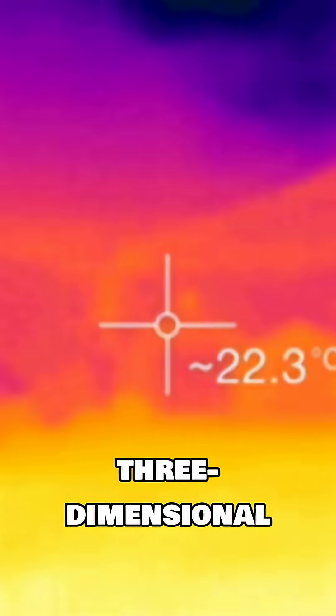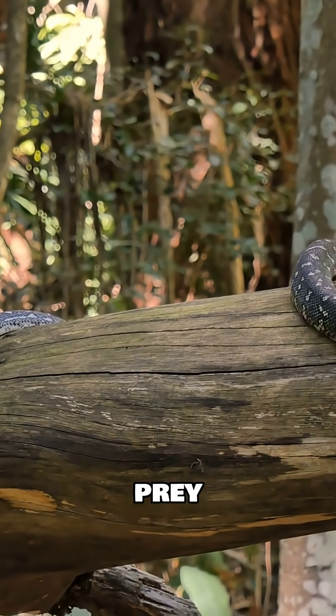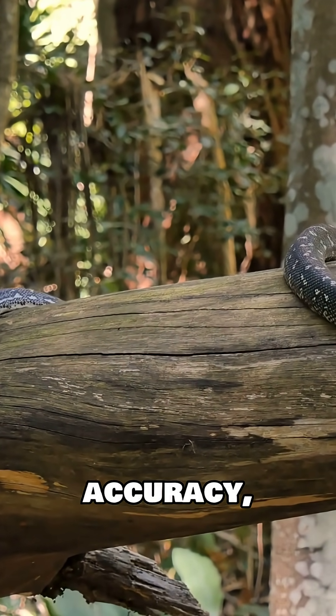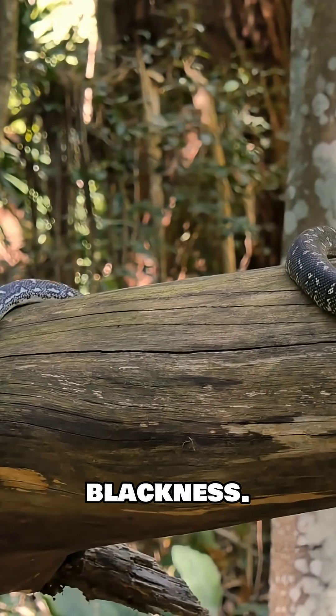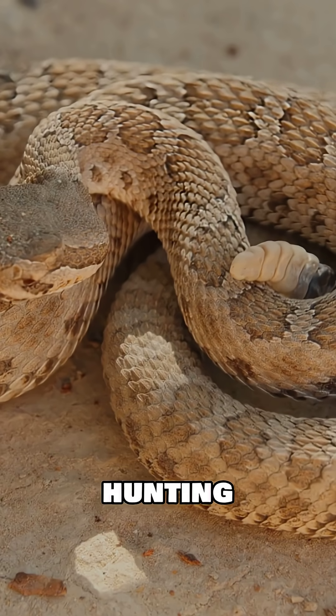This creates a detailed three-dimensional thermal map of its surroundings, allowing it to pinpoint prey with astonishing accuracy, even in pitch blackness. It's a truly remarkable adaptation, turning heat into a hunting advantage.